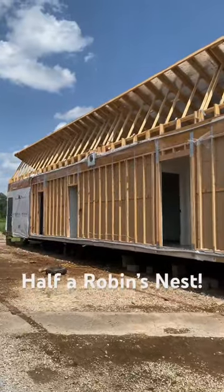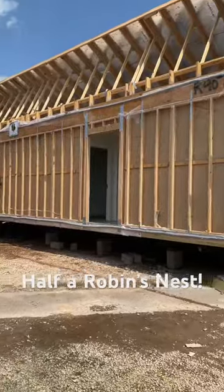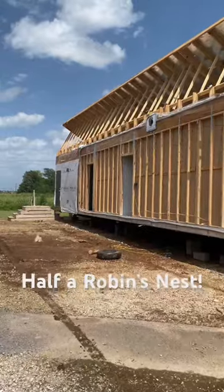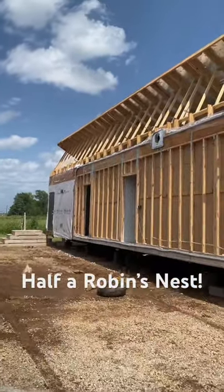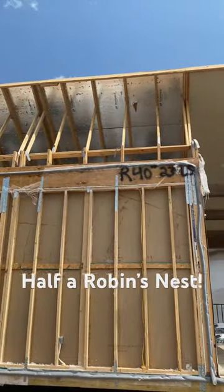Deer Valley is the heaviest built in the industry. You can see those two by fours all along the marriage line set at 16 inches, and actually back there towards the end you've got two by sixes because that's an outer wall. There's also two by sixes on your top plate there too.